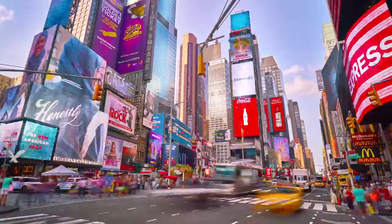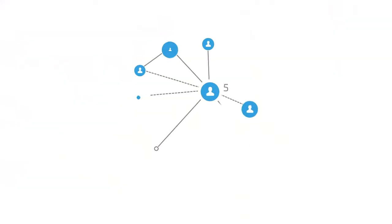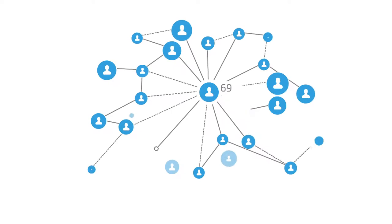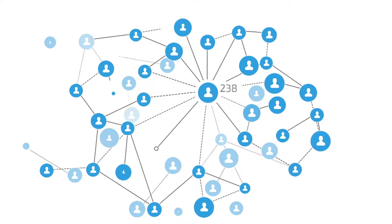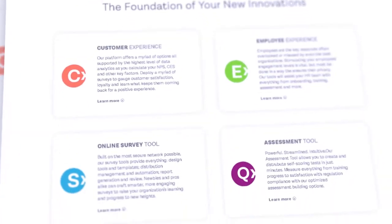Smart market research makes the difference between getting ahead and falling behind. You need to spot trends, keep an eye on the competition, and find out exactly how to turn prospects into loyal, long-term customers. No matter your project, SoGo Survey can help.